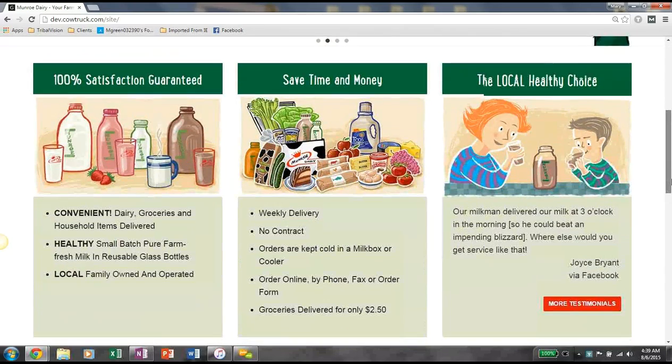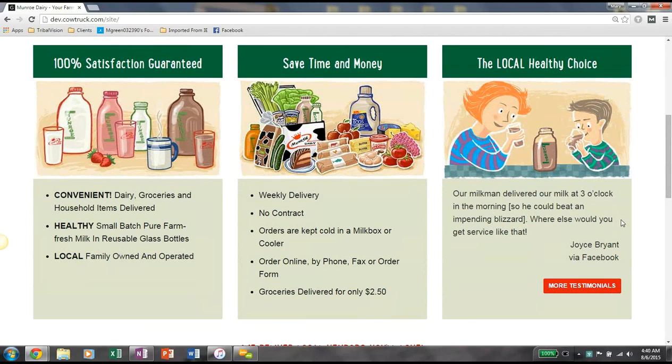As you scroll down, you see our satisfaction guarantee as well as some additional facts about Monroe, and then the local healthy choice spotlight customer testimonials. If you were to click this link here, you'd be able to preview additional customer testimonials from our Monroe customers.